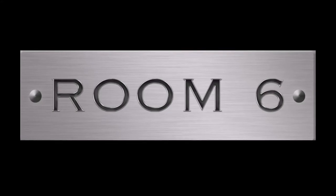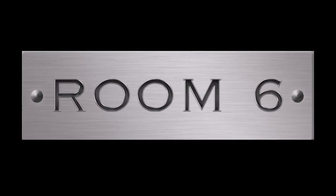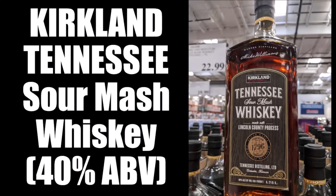Welcome to Room 6, the channel dedicated to the local Las Vegas music scene and the people that make it, and the whiskey that makes it sound better. I'm Josh, and today I'm reviewing Kirkland Signature Sour Mash Whiskey, which I picked up at Costco.